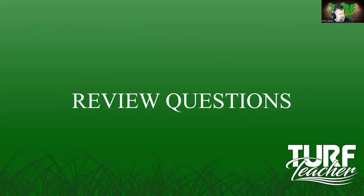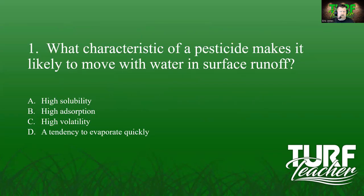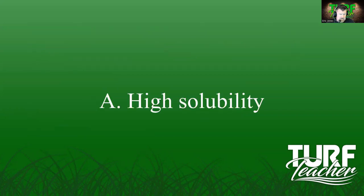Review question one: What characteristic of a pesticide makes it more likely to move with water in surface runoff? The options are high solubility, high absorption, high volatility, or tendency to evaporate quickly. High absorption means it sticks to soil particles. High volatility relates to vapor moving upward. Tendency to evaporate quickly has nothing to do with surface runoff. The answer is A — high solubility.